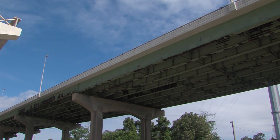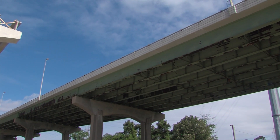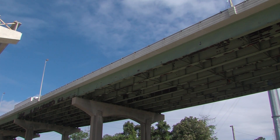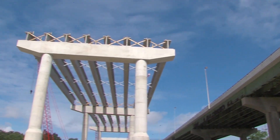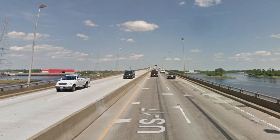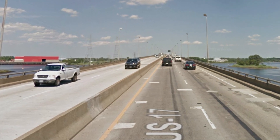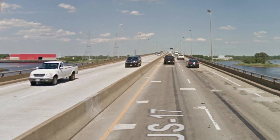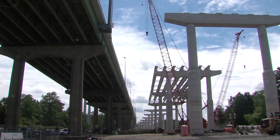In this phase, the existing high-rise bridge will remain as is — it's not getting replaced, but it is being repurposed to handle one-directional traffic instead of two. The existing median barrier on the high-rise bridge will need to be removed, and the two general purpose lanes plus the new express lane being built to the inside will be carried by the existing high-rise bridge.